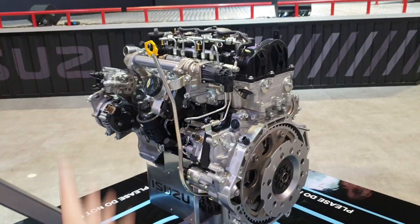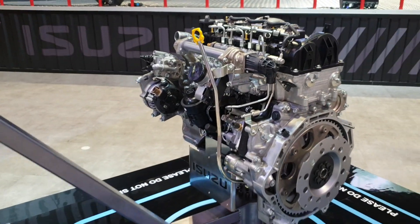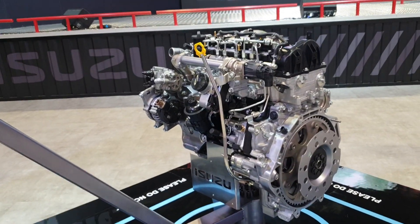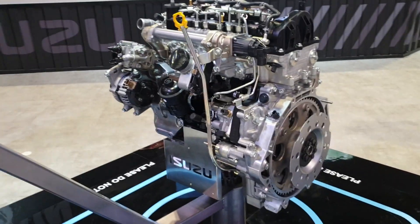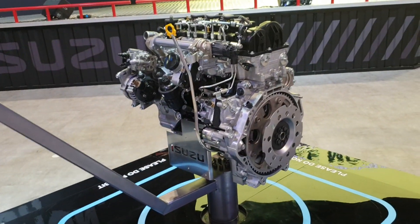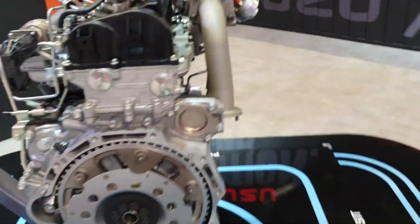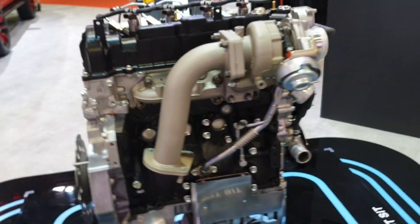Of course, in Malaysia, the 1.9 liter engine will have its appeal, especially in Peninsular Malaysia for road tax purposes. But I suspect in East Malaysia, Isuzu will probably still need to keep the 3 liter engine for that market, for which there is no replacement for displacement.